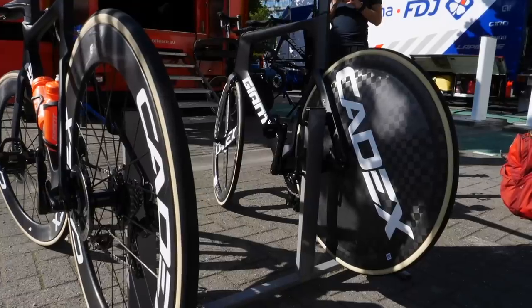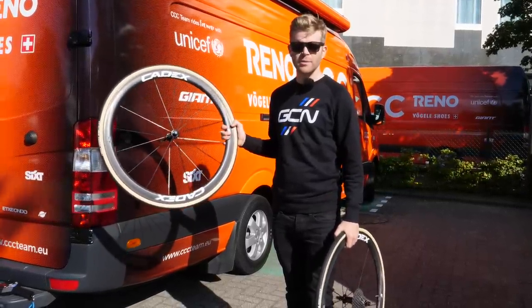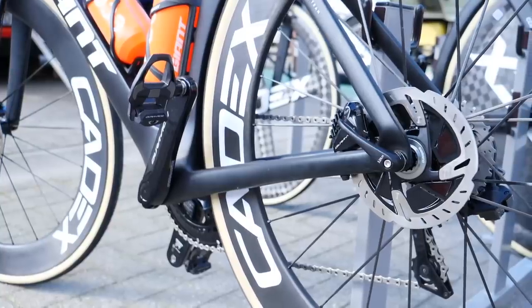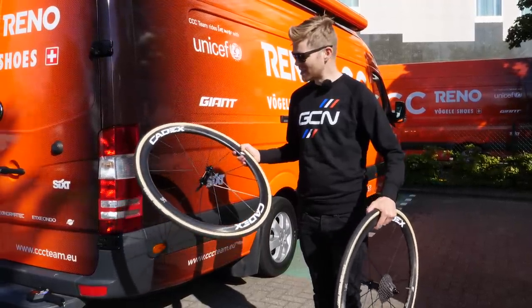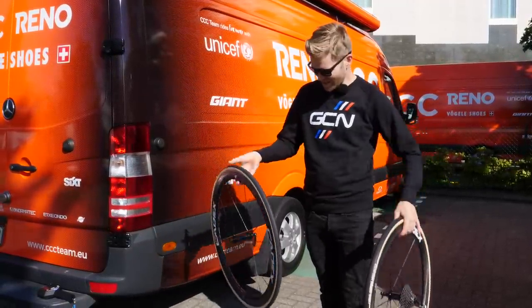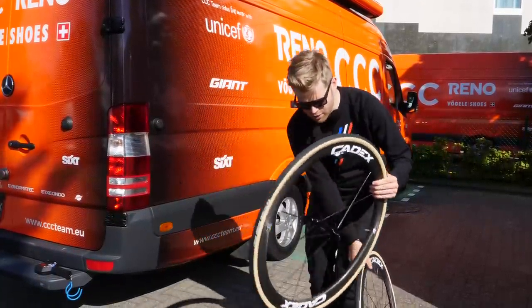The CCC team are using some new wheels at the Tour de France this year. These are from a new brand called Cadex, and they've got them in two depths: 42 millimeter, like we've got here, and 65 millimeters as well, which we've seen on the bike of Greg Van Avermaet. I've got a pair of the 42 millimeter tubs here, and I'm going to weigh them complete with the skewers and also Vittoria Corsa tubular tires, which have been glued on there.